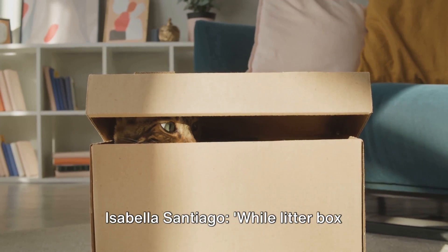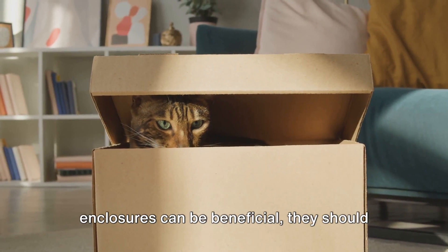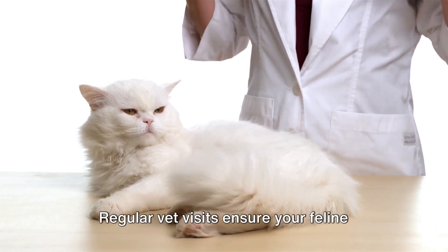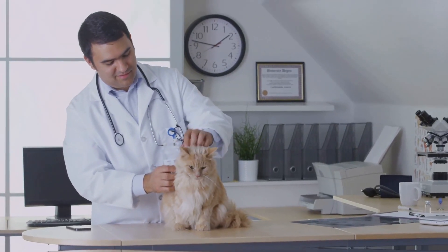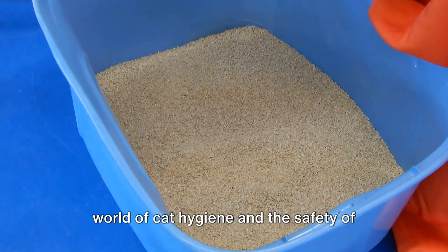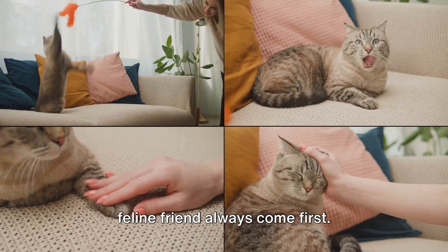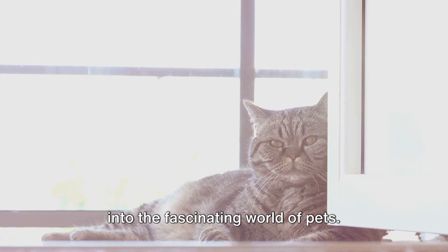A word of caution from feline behaviorist Dr. Isabella Santiago: while litter box enclosures can be beneficial, they should never replace regular veterinary checkups. Cats are masters of hiding discomfort or illness, so regular vet visits ensure your feline friend remains healthy. That's all for today's deep dive — the safety and comfort of your feline friend always come first.